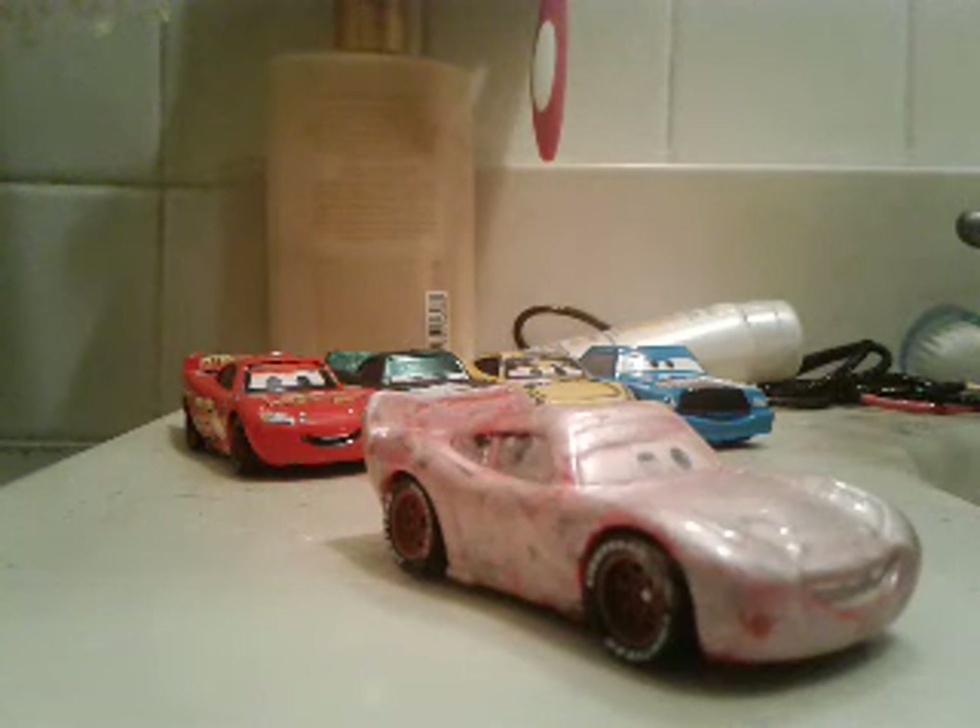You know what? I'm gonna call this car Bath Lightning McQueen. Bath Lightning McQueen was originally released in the Radiator Springs Classic Series at Toys R Us in 2008 as a single.